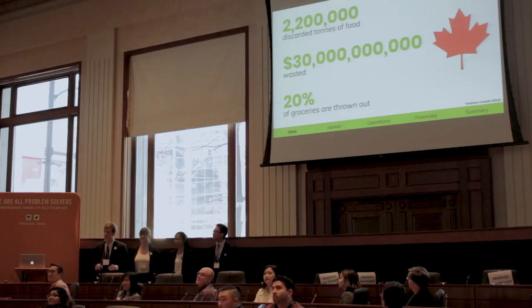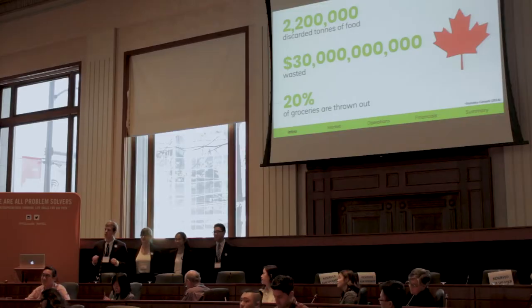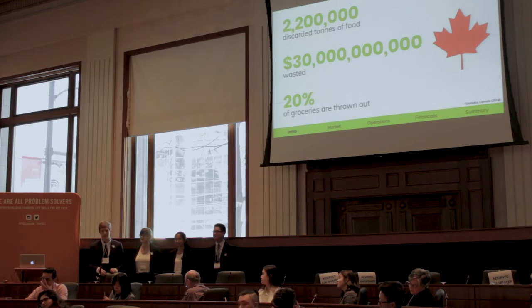At Foodprint, we are extremely concerned about the issue of food waste. We found 2.2 million discarded tons of food, 30 billion dollars are wasted, and 20% of all groceries are thrown out annually. Yet those statistics are subject to Canada alone — you can just imagine the worldwide implications.